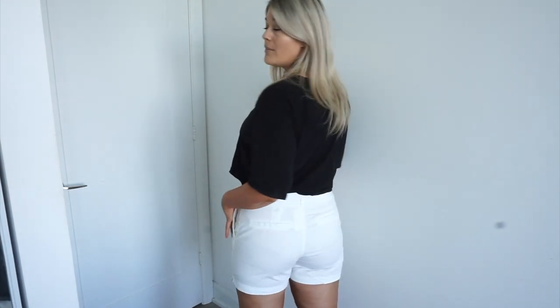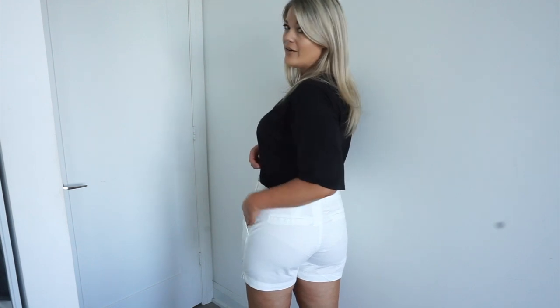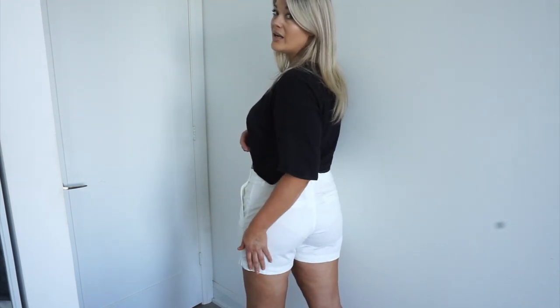The length of these shorts actually isn't bad. Being taller, I was surprised they come down and aren't too short on me. They do hit high waist — coming up around or just slightly above the belly button. They have a cute little tortoise shell button detail on the front which I really like — it adds something different. From the side there is a little bit of gapping, but there's no tummy control or anything like that.